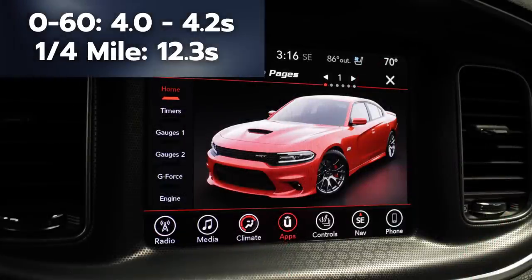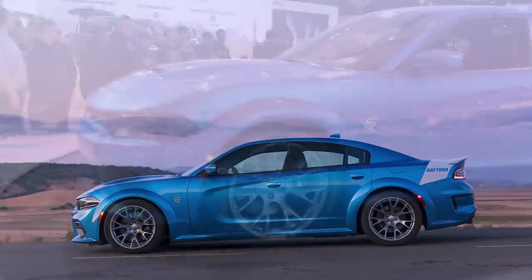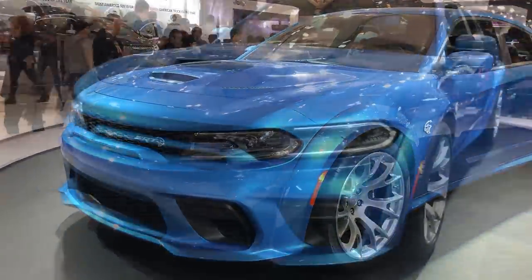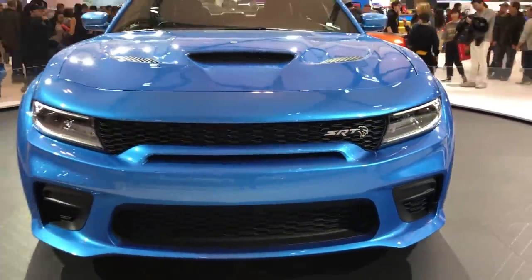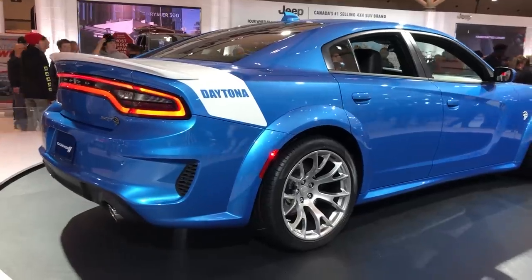Dodge canceled these due to lack of demand, as many felt it wasn't worth the price point. In the 9th spot is the 2020 Dodge Charger SRT Hellcat Widebody Daytona 50th Anniversary Edition, which released with a US MSRP of $74,140 — $4,495 extra over what a regular 2020 Charger Hellcat Widebody would have cost.